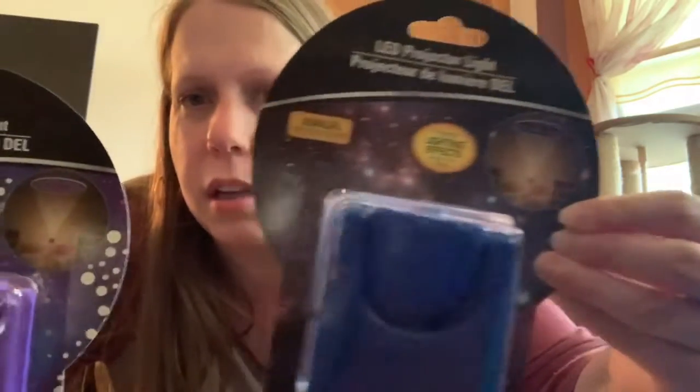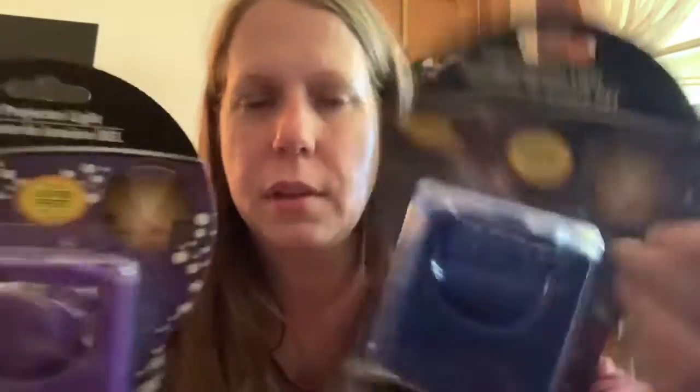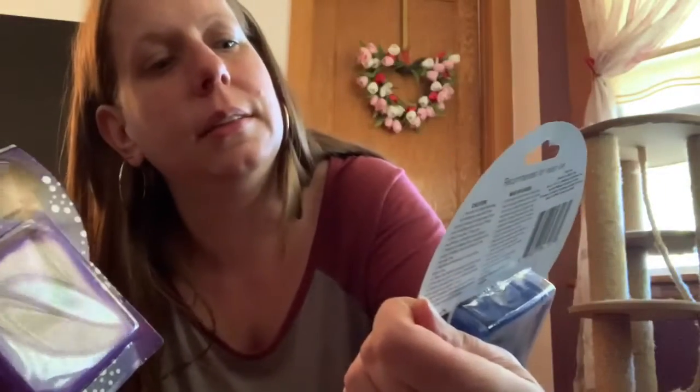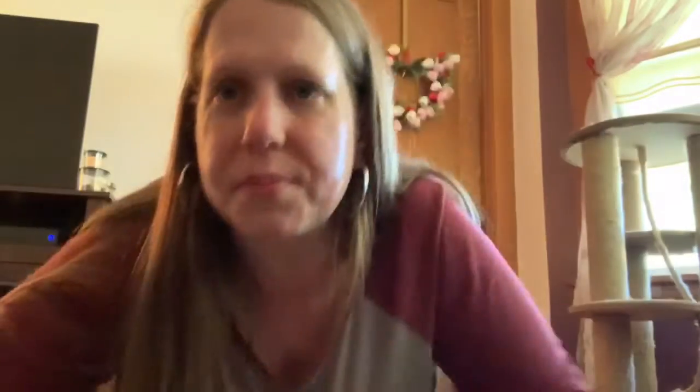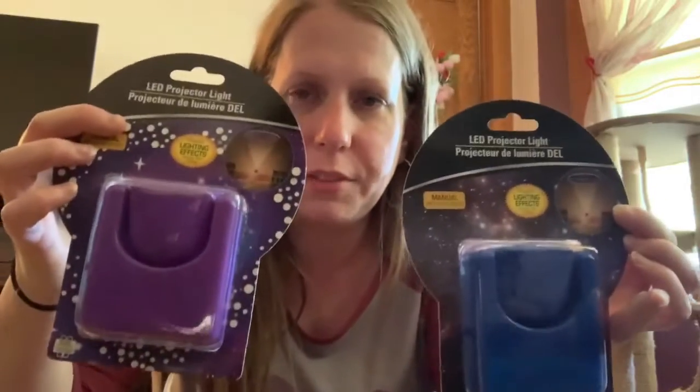Then I saw these — they look really cool. These are some kind of lights that project onto your ceiling. The blue one is a different effect than the purple one. I got both of them, and I got the batteries, because they both take two AAA batteries. I hope they work — I think they'll be fun.